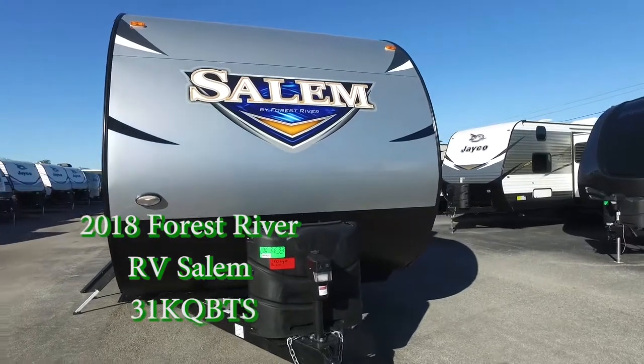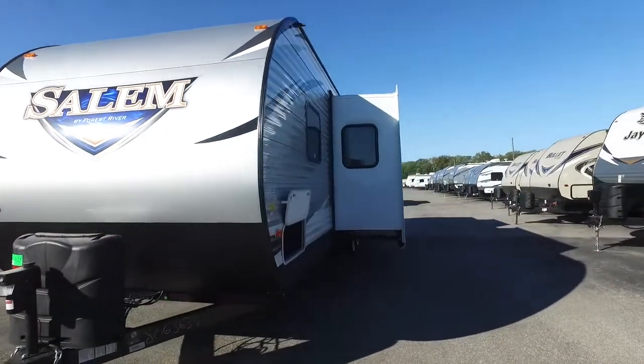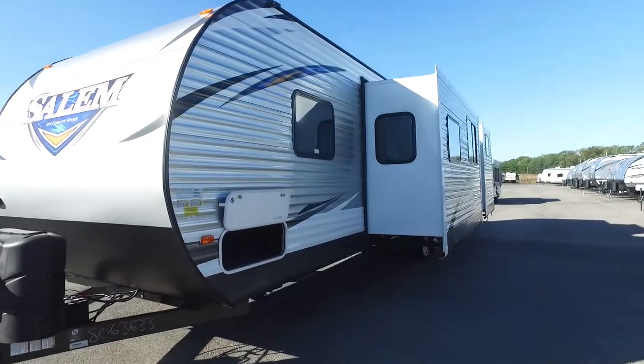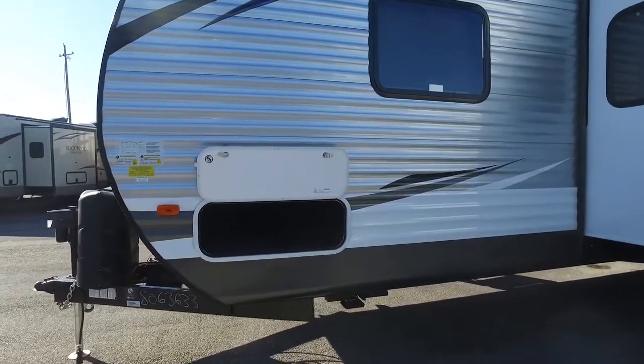A fantastic travel trailer with aluminum body, triple slides, 36 feet in length, 40 gallon freshwater capacity, and the cleanest look with some nice decals.